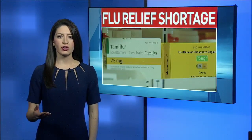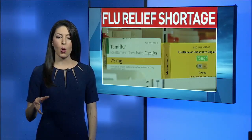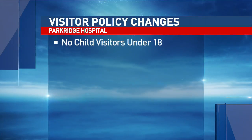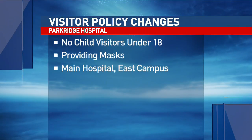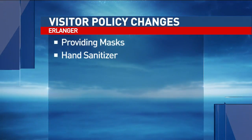Tonight, Dr. Curley says doctors' offices are now using a new flu test that's much more sensitive. Old tests were phased out under a federal mandate. Local hospitals say they're also taking steps to keep the virus from spreading. Park Ridge Hospital started asking people not to bring child visitors. They will also provide masks for visitors to wear. Erlanger says they will provide masks as well as hand sanitizer.